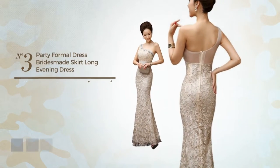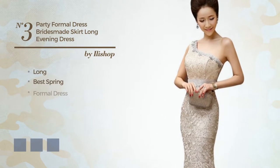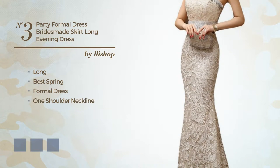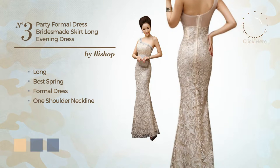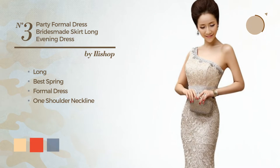Number 3: an exquisite long great spring formal dress. Featuring a one-shoulder neckline, produced with wrinkle-resistant fabric. The available color variations include deep champagne, CG red, and blue jay.